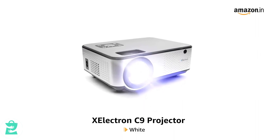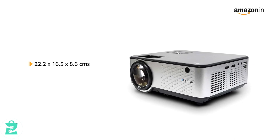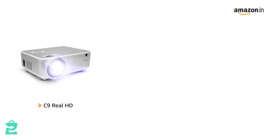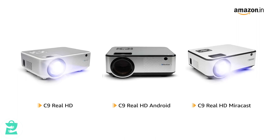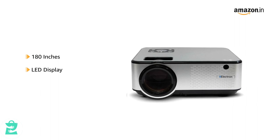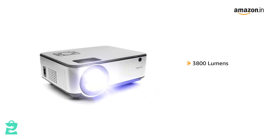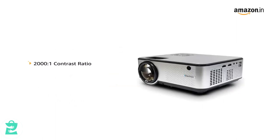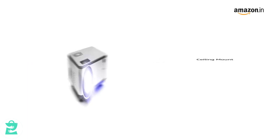Introducing the Zelectron C9 Projector in white. It comes in a size of 22.2 x 16.5 x 8.6 cm and weighs 1.36 kg. It is also available in other styles: C9 Real HD, C9 Real HD Android and C9 Real HD Miracast. It has a 180-inch LED display with a resolution of 1280 x 720 pixels and a refresh rate of 60 Hz. The projector comes with a brightness of 3800 lumens and a lamp life of 60,000 hours. It has a contrast ratio of 2000:1 and aspect ratio of 16:9.